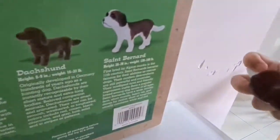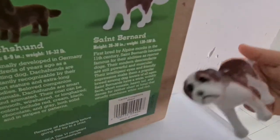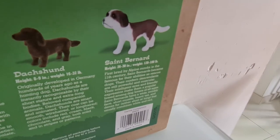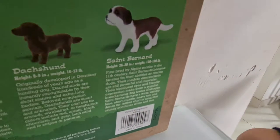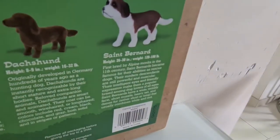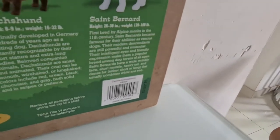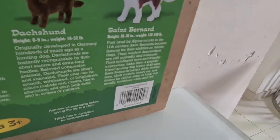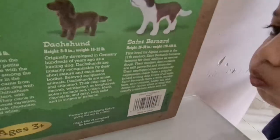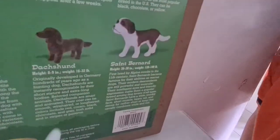First bred by Alpine monks in the 11th century, St. Bernards became famous for their abilities as rescue dogs. Their modern descendants are still powerful and muscular. Their intelligent eyes and friendly expression make them a popular breed among dog lovers of all ages. And this is the next biggest dog of all.